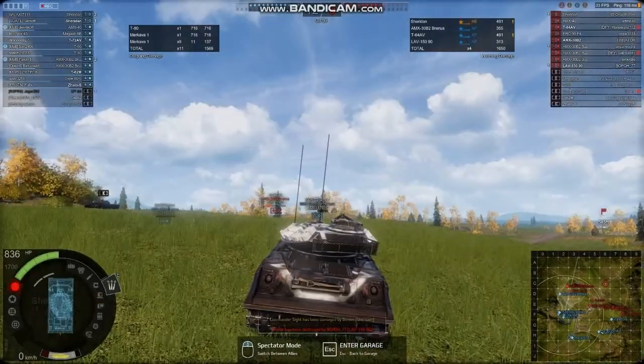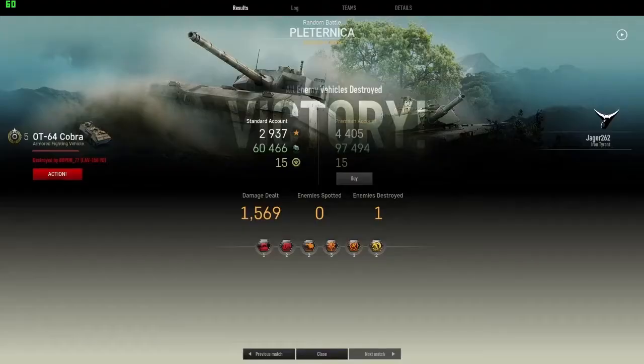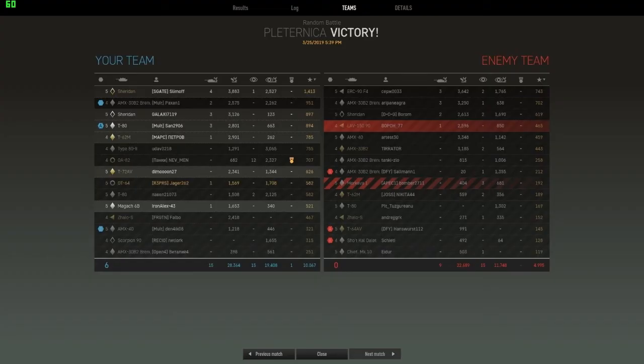We're relatively quick — 1,500 damage, 60,000 credits, 2,900 XP. Not terrible, actually a pretty good take for this vehicle considering how little it can do, but again it puts us in the bottom half of the team. Throw up a like if you enjoyed the video, or subscribe to the channel if you want to see more. I have a few more vehicle showcases planned — I'm not really sure which ones I'm going to do yet, but stay tuned. Thank you so much for watching.